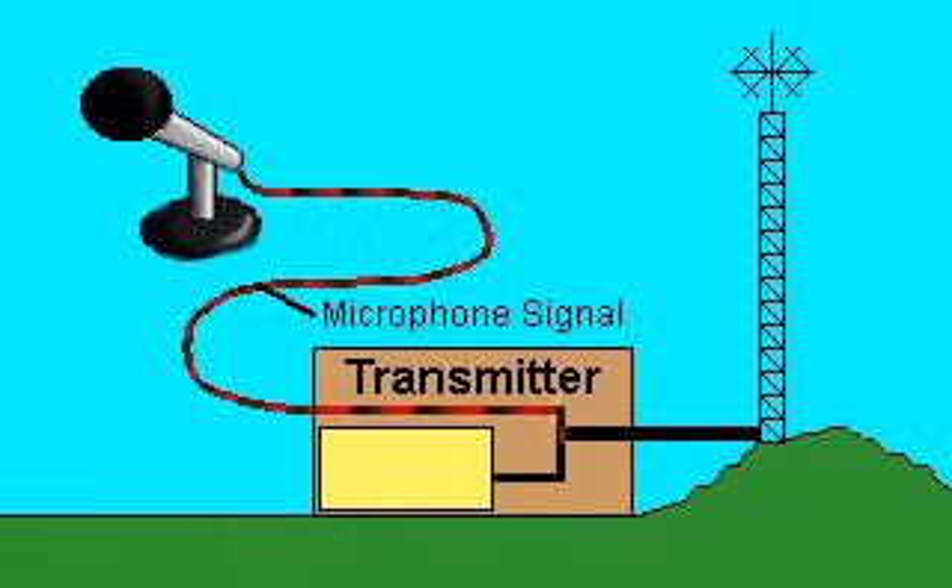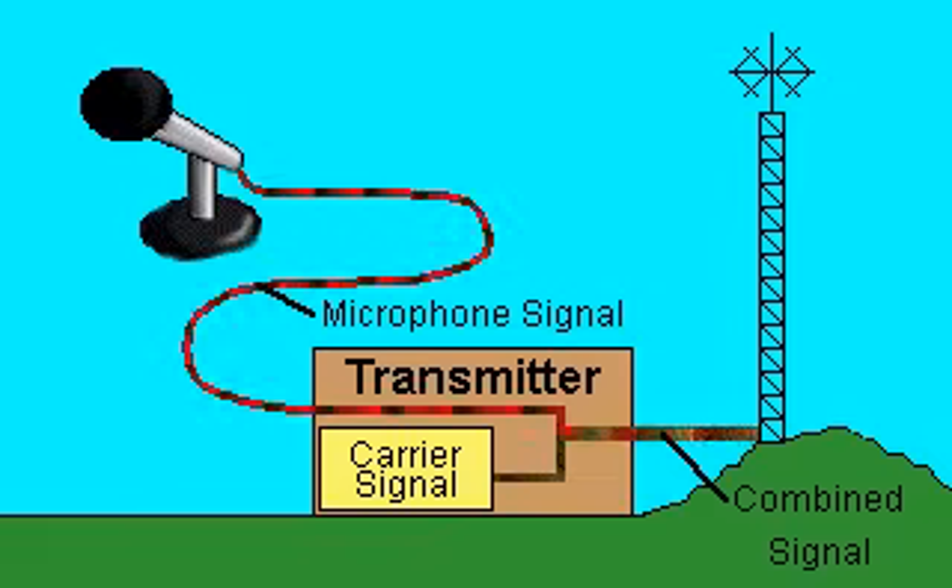At the transmitter, the signal is combined with another electric current called a carrier signal. The combined signal is sent to an antenna, which broadcasts it as radio waves of an assigned frequency.